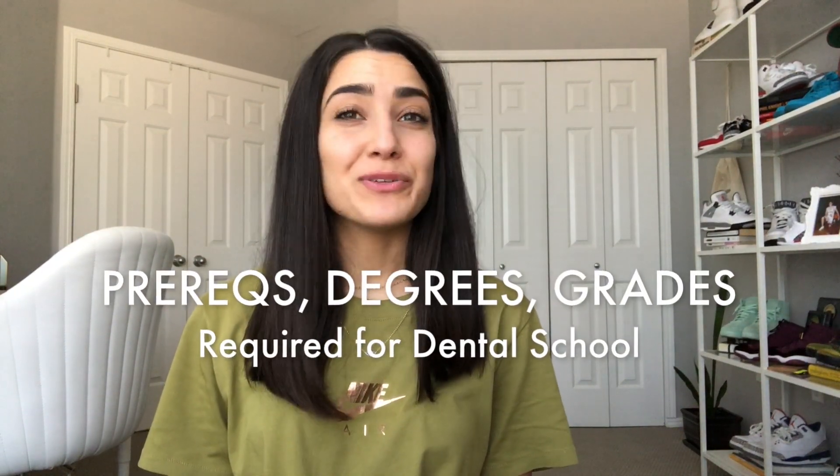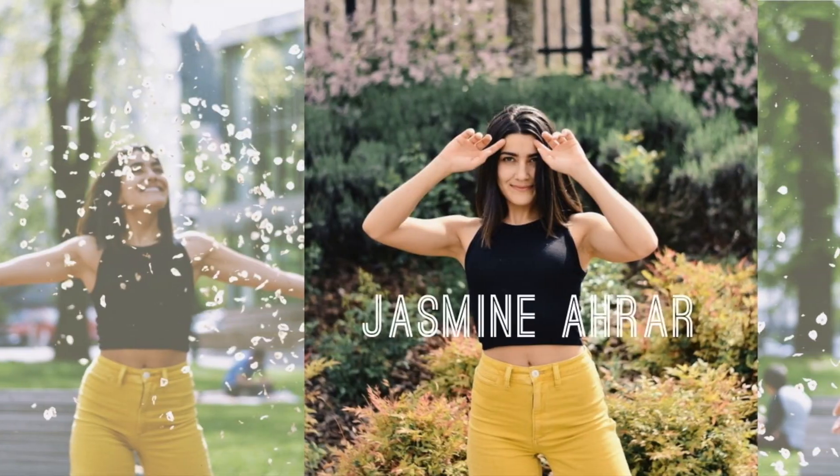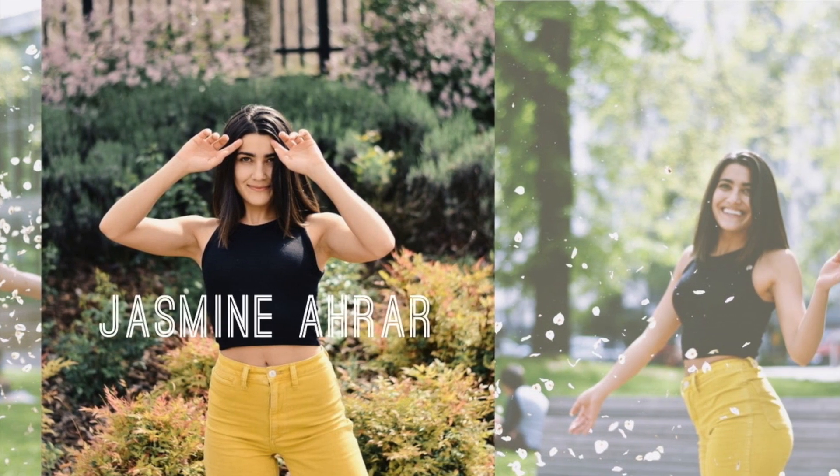In this video I'm going to dive deep into prerequisites, college degrees, and grades required for dental school. I'm Jasmine and welcome to my channel where I have weekly videos about all things dental, so make sure you subscribe. In this video I'm going to cover required and recommended prerequisites, degree requirements, community college, online, AP and IB credit, and finally GPA and what to do about bad grades.